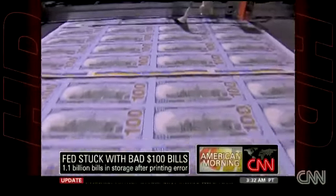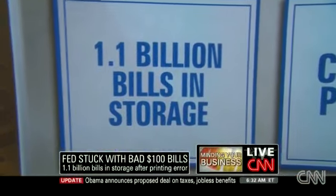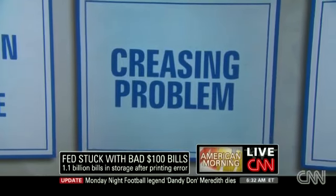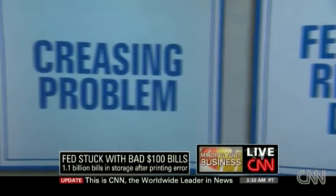$1.1 billion bills are now in storage due to this creasing problem in the paper. It's unclear if this is a paper problem or a printing problem. The Crane Company has produced all the paper for U.S. bills for more than 100 years. The February 2011 release date is now in jeopardy.